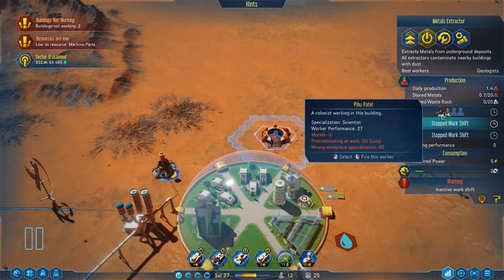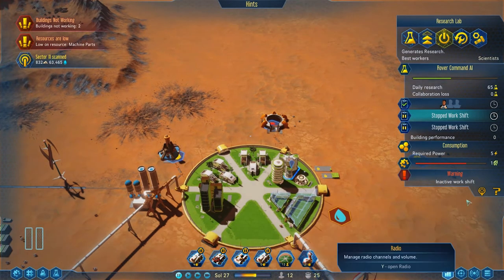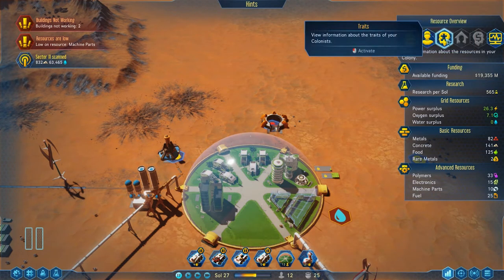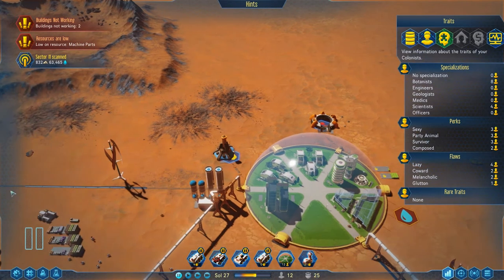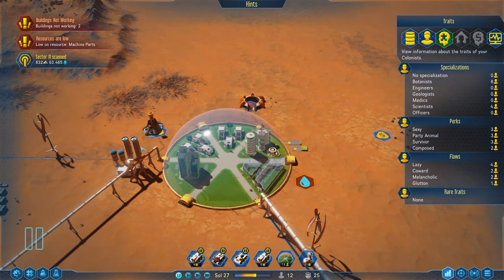Looking at our colony overview, we've got botanists and scientists - is that all we've got? We need to send out a cry to the masses waiting on Earth, because we need engineers and geologists. Those are the two things we need.